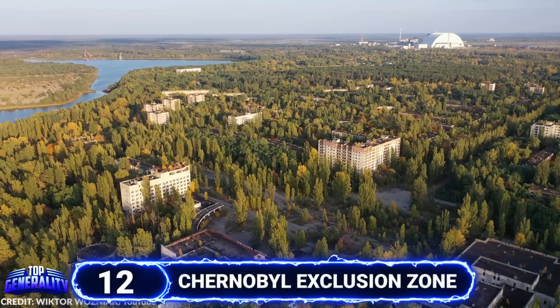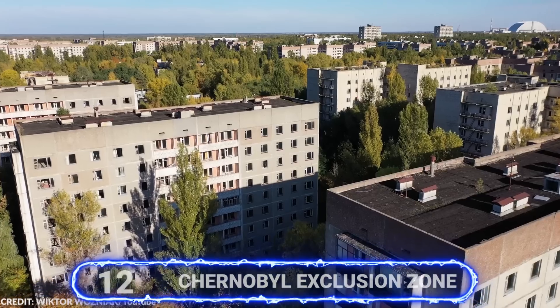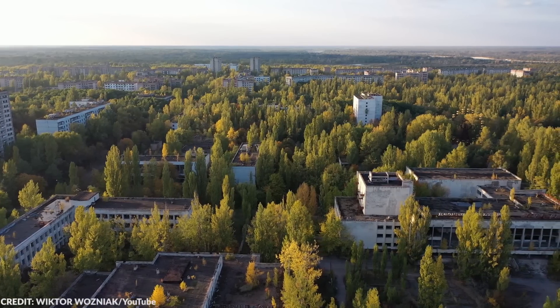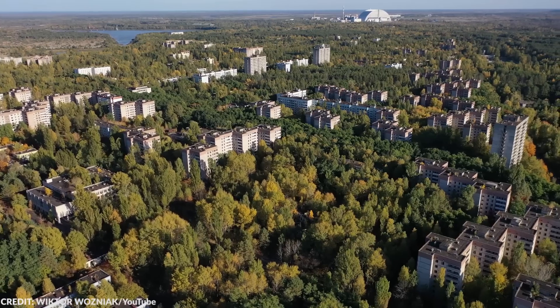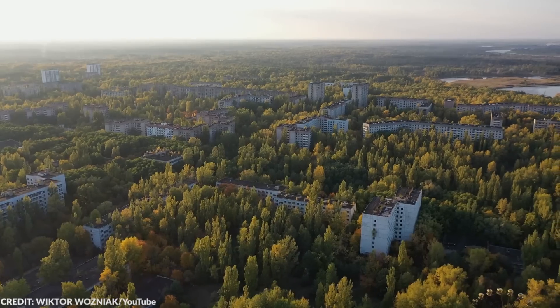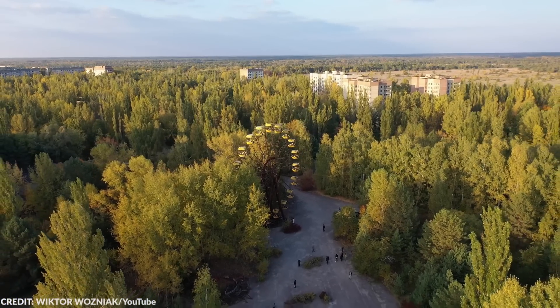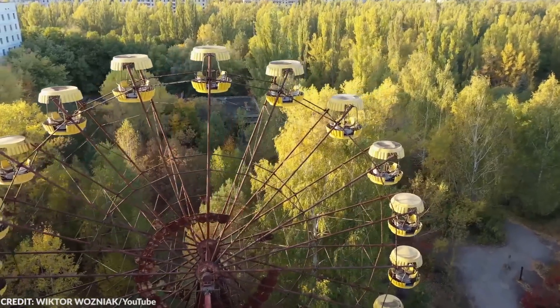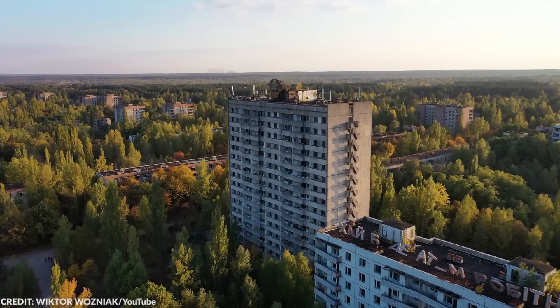#12 Chernobyl Exclusion Zone. After the nuclear disaster in 1986, the Chernobyl Exclusion Zone became one of the most radioactive places in the entire world. To this day, Chernobyl is still pretty radioactive — people only go there to visit, and no one is allowed to stay. The iconic roller coaster is one of the most well-known landmarks in Chernobyl; this amusement park was supposed to open a few weeks after the explosion, but its grand opening was halted by the nuclear plant meltdown.